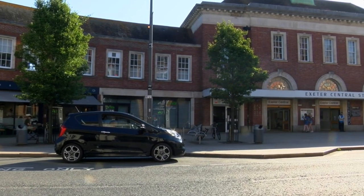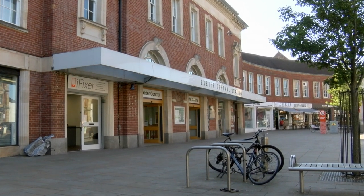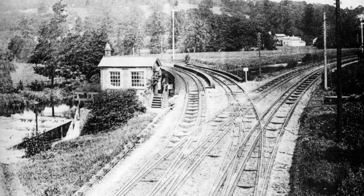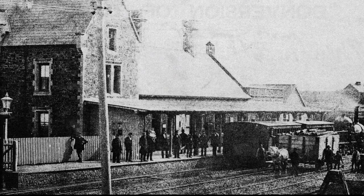The temporary wooden station was dismantled and re-erected at Newton St Cyres. Finally, in 1860, the LSWR reached an agreement with the Bristol and Exeter for a connection from its Queen Street station — now Exeter Central — to St David's, with mixed gauge track from there to Cowley Bridge Junction, and a lease of the line to Crediton and onwards to the North Devon Railway and Barnstaple.